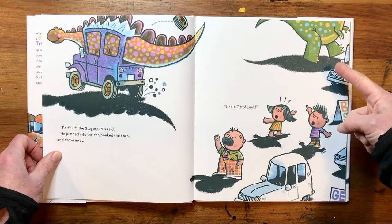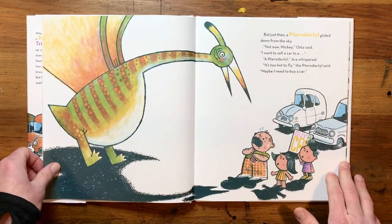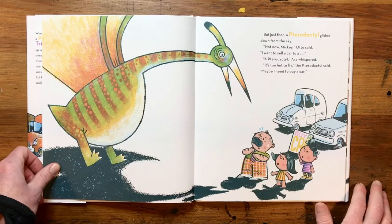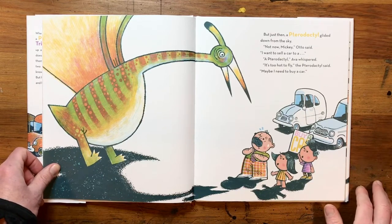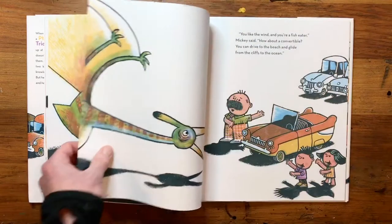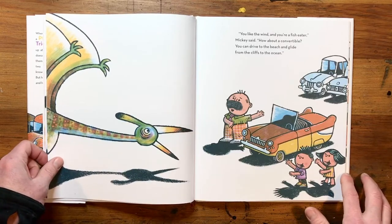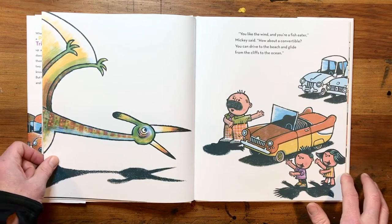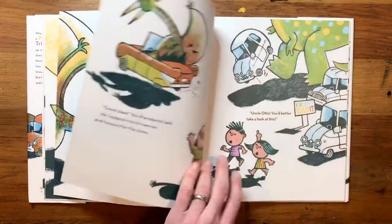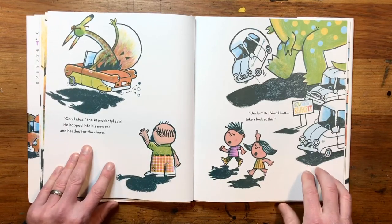Uncle Otto, look! Something's going on up there. Uncle Otto's not even noticing. But just then, a pterodactyl glided down from the sky. Not now, Mickey, Otto said. I want to sell a car to a pterodactyl, Ava whispered. It's too hot to fly, the pterodactyl said. Maybe I need to buy a car. You like the wind, and you're a fish eater, Mickey said. How about a convertible? You can drive to the beach and glide from the cliffs to the ocean. He looks pretty happy. Good idea, the pterodactyl said. He hopped into his new car and headed for the shore.